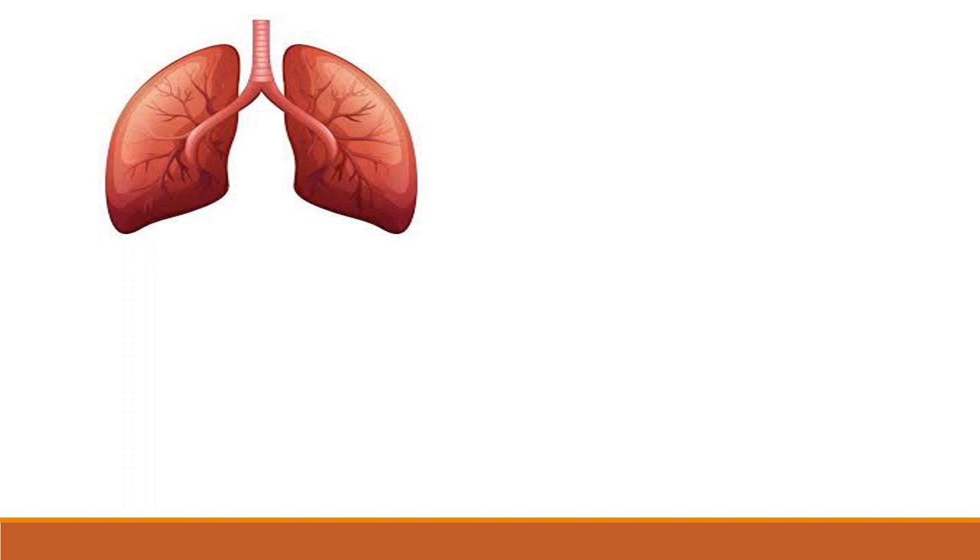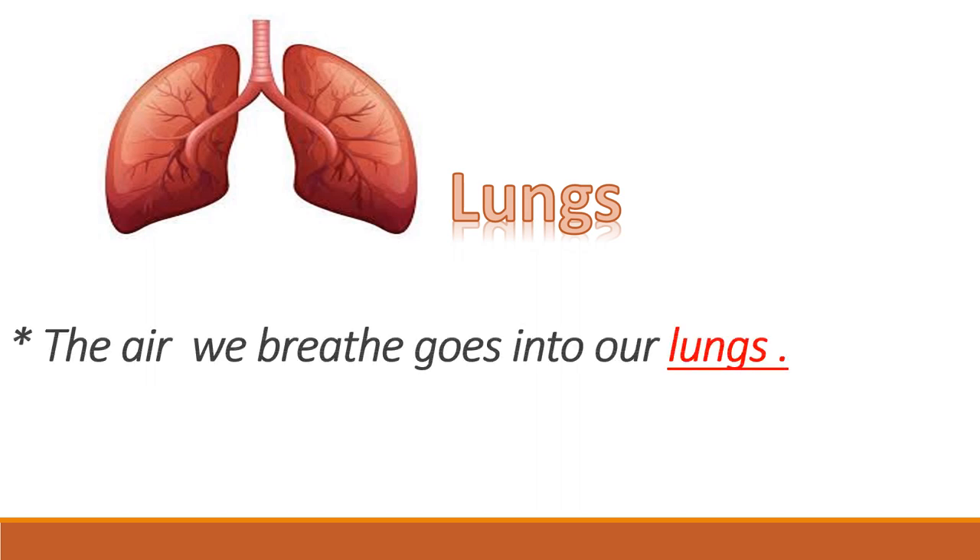Our first internal organ is the lungs. As you can see, they come in pairs. The air we breathe goes into our lungs. Sometimes the air we breathe is clean, sometimes it is dirty and polluted. Our lungs clean and purify that dirty, polluted air for us.